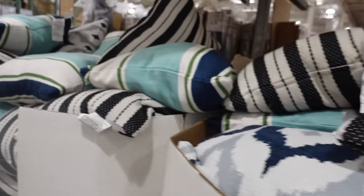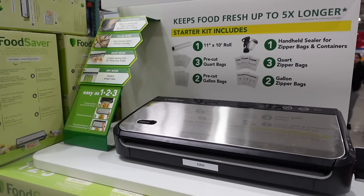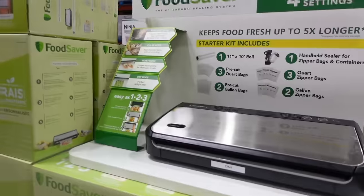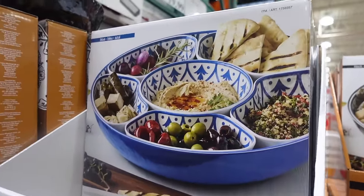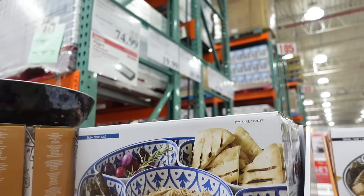Here we have a vacuum sealing system — a FoodSaver on sale for $74.99, that's $25 off, not a bad deal. And then for all of your summer gatherings if you're hosting, this spread looks delicious! The lazy Susan with lid is $19.99, which I think is a fantastic deal.